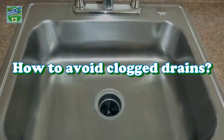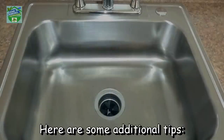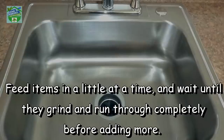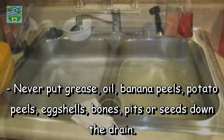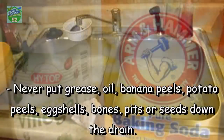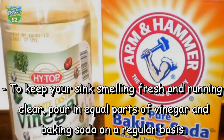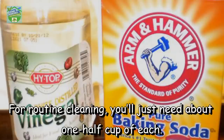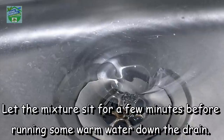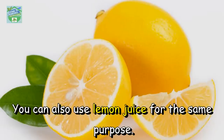How to avoid clogged drains: if you have a kitchen garbage disposal, don't overload it — feed items in a little at a time and wait until they grind and run through completely before adding more. Never put grease, oil, banana peels, potato peels, eggshells, bones, pits, or seeds down the drain. To keep your sink smelling fresh and running clear, pour equal parts of vinegar and baking soda — about half a cup of each — on a regular basis for routine cleaning. Let the mixture sit for a few minutes before running warm water. You can also use lemon juice for the same purpose.